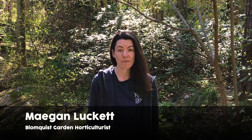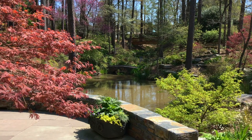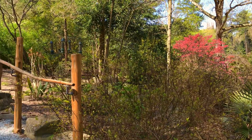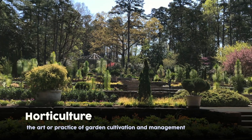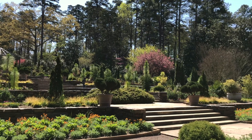My name is Megan Luckett and I'm the horticulturist at the Bloomquist Garden of Native Plants at Sarah P. Duke Gardens. Sarah P. Duke Gardens is a 55-acre botanical garden on the campus of Duke University, and the Bloomquist Garden of Native Plants is a small six-acre section within that. Duke Gardens is an eco-explorer hotspot. Botany is the science of plants, and horticulture is a subset of that — it includes gardening, plant breeding, and other ways humans interact with plants.